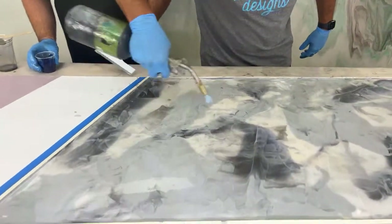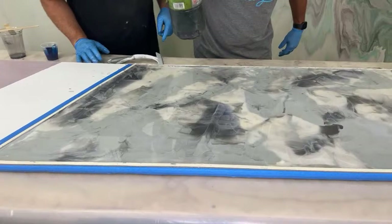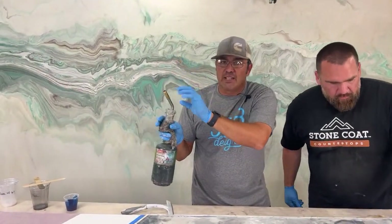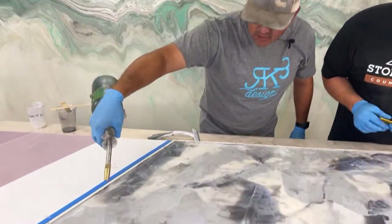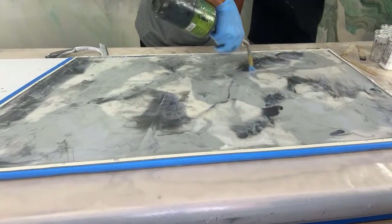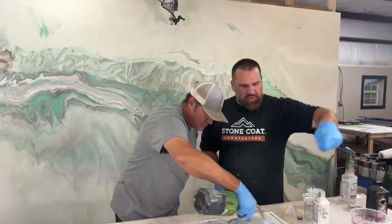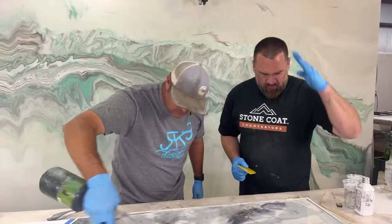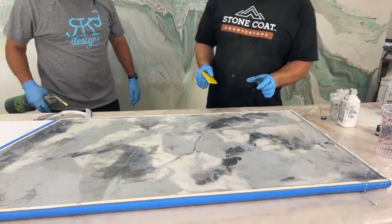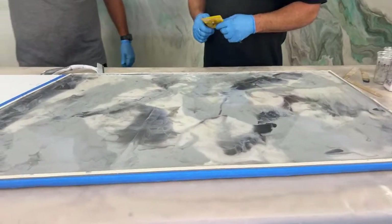I guess we'll hit it with the torch now. We're going to add that blue but torch it first. Make sure when you're using the torch, the first time you use it, lift it up and make sure you hit the trigger. That way, if you have any dust or anything in there, it'll shoot it out and won't shoot it on your piece. I'm doing the torching like I'm mowing the grass — I watch the reflection from above, watch the heat pass, and overlap just a little bit. Look at that gray in there — it's selling kind of all by itself and we don't even have any alcohol in here yet.